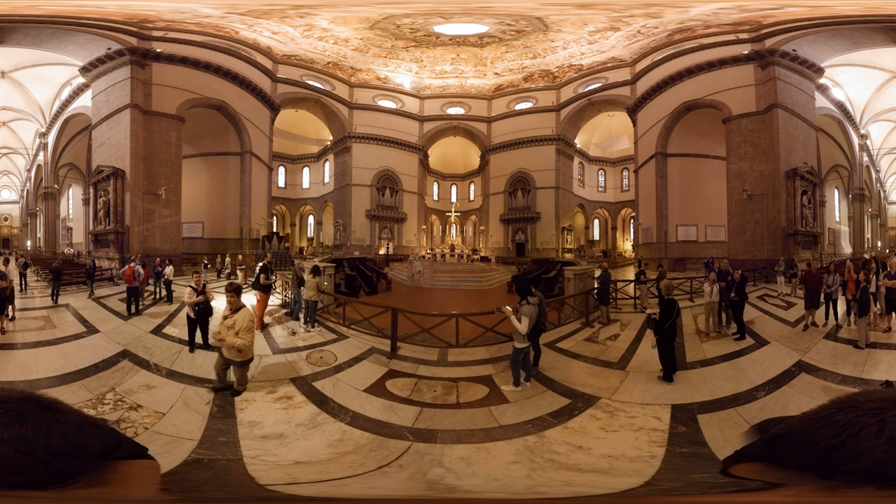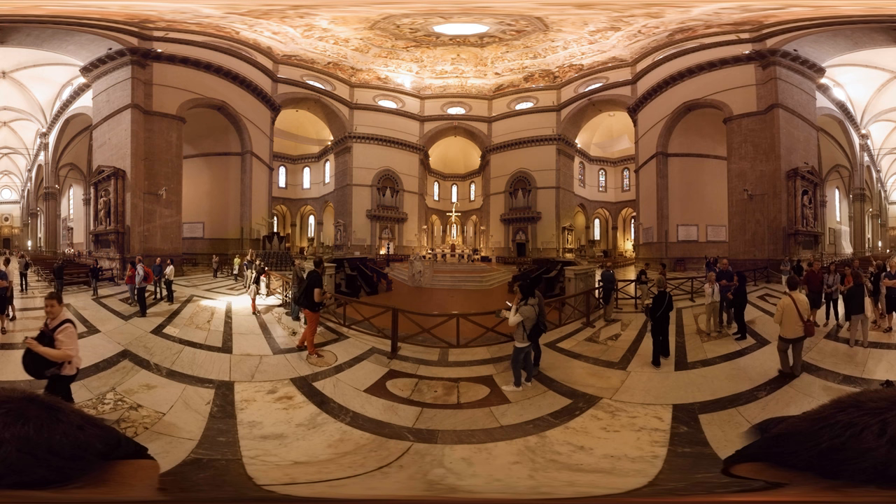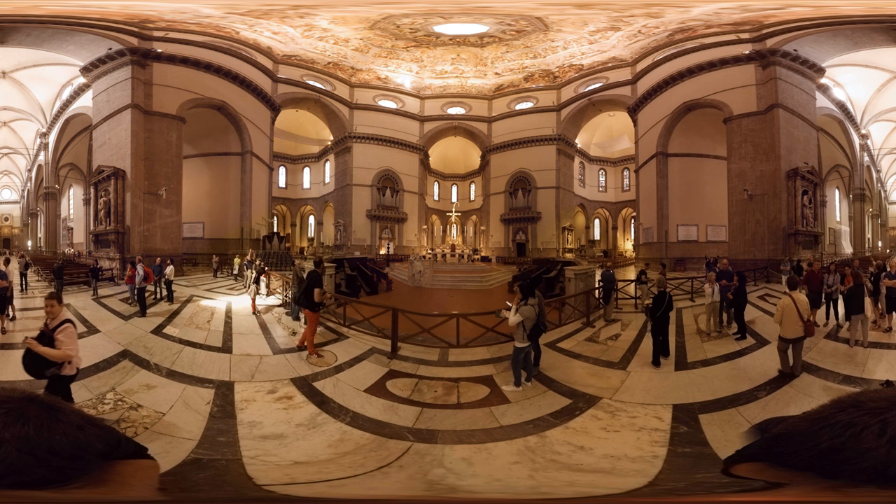Once you're inside, note the mosaic pavements and marvellous frescoes. The cathedral is really huge — it can take in about 25,000 believers.